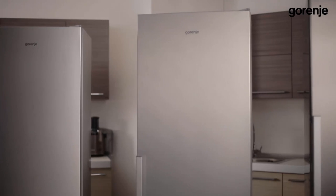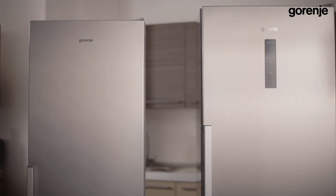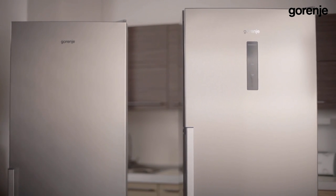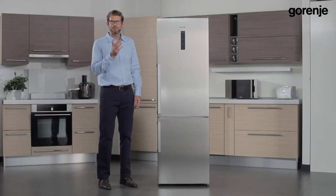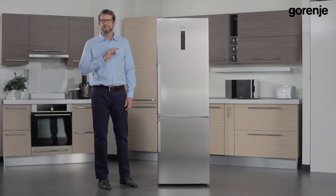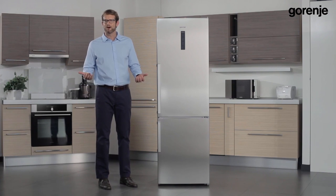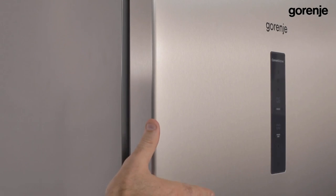Our third innovation is its original stainless steel. Gorenje has always been a design-oriented brand and uses high quality materials in their production. This year we are using genuine fingerprint-free inox, which is superb looking and easy to clean. It is an upgrade of the regular inox since it is stronger, longer lasting, and always stays clean.